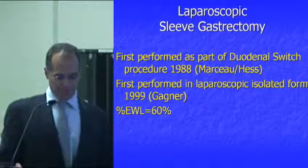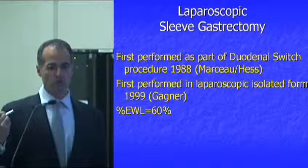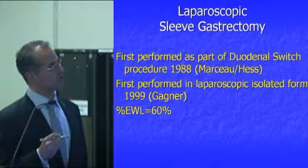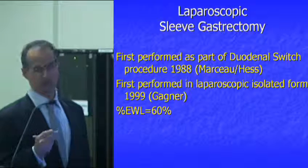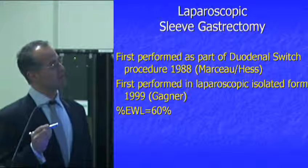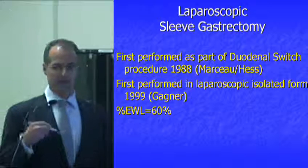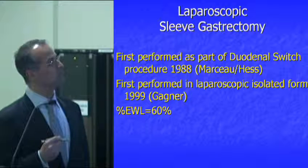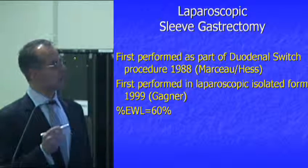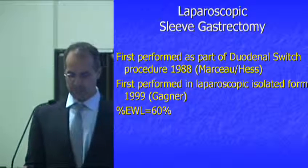A little background on the sleeve: the sleeve gastrectomy is actually part of the duodenum switch surgery. It was first performed in open form in 1988 as part of the duodenum switch surgery, and first performed laparoscopically as a staging procedure in 1999 by Michel Gagné. We tell people that if they're successful with the sleeve, they should expect to lose about 60% of their excess body weight at one year.